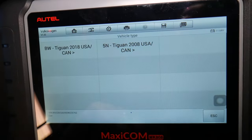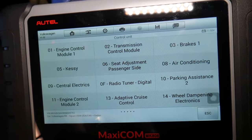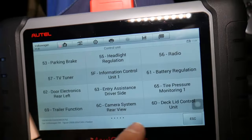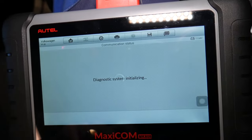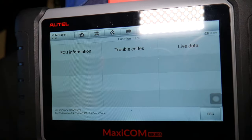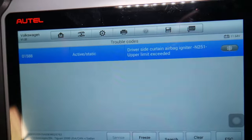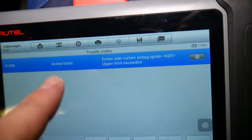The options it gave us are 2008-and-up Tiguan or 2018-and-up. Ours is the 5N generation, which is 2007 to 2017. We'll click 'Control Unit' to select just one computer. With this scanner, you can scan the whole system — every single computer in your car. We'll go to airbag, number 15, which is the same on the professional Volkswagen scanning device. We'll click 'Trouble Codes.'